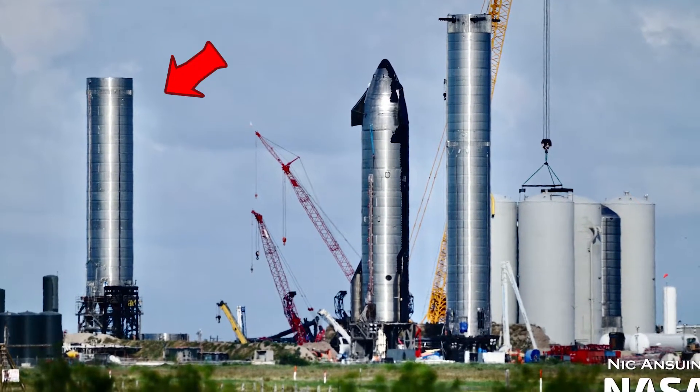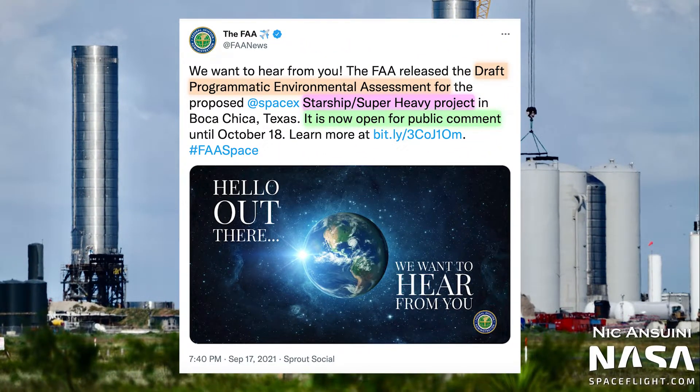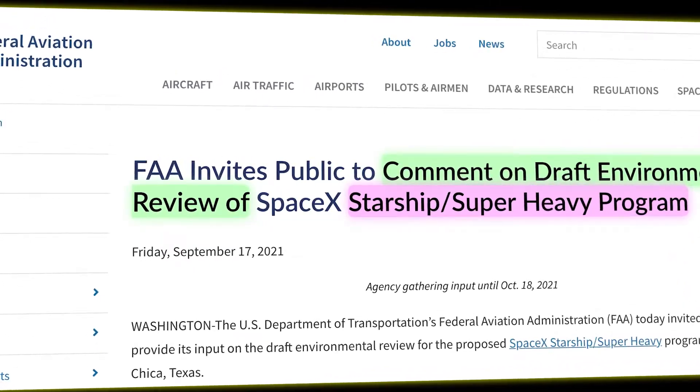Well, actually three Boosters if we count what remains of BN3, which totally depends on how fast the FAA can review and assess all the public comments, but it would definitely be cool to see.